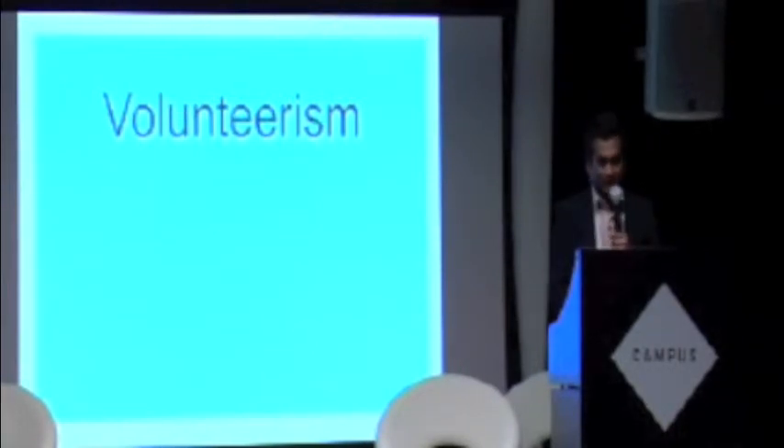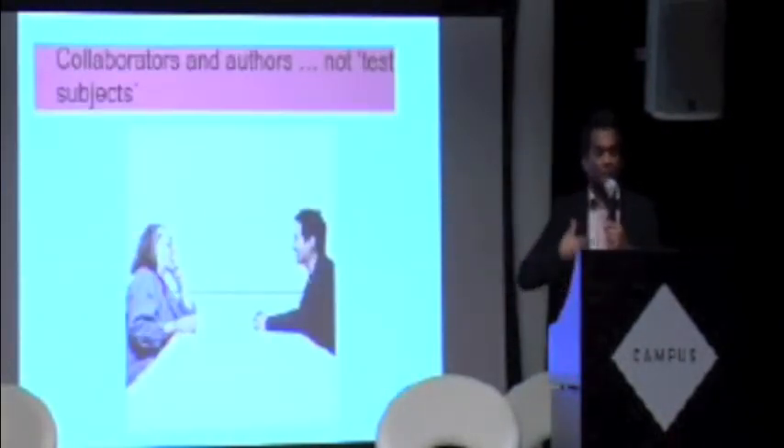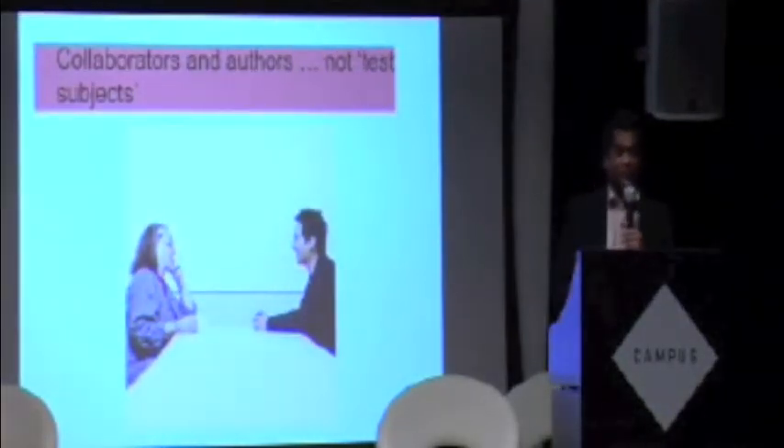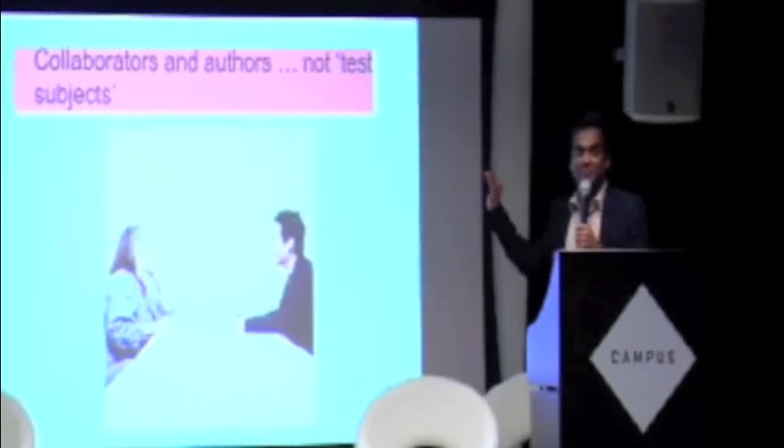When we think of volunteerism, older people are not just the recipients. In our design projects we want to think of them as collaborators, authors and co-creators — not just test subjects or guinea pigs. A good example of this is the Southwark Circle. Do have a look at their site, because it's not just younger people helping older people — it's everyone helping everyone. It's something they found out in their first couple of years of operation.